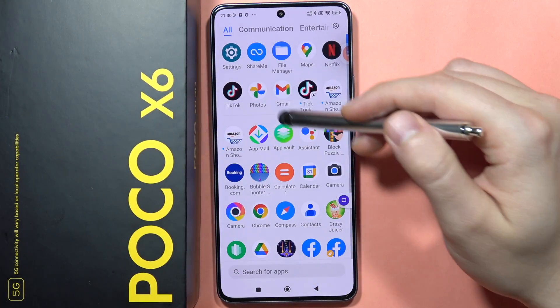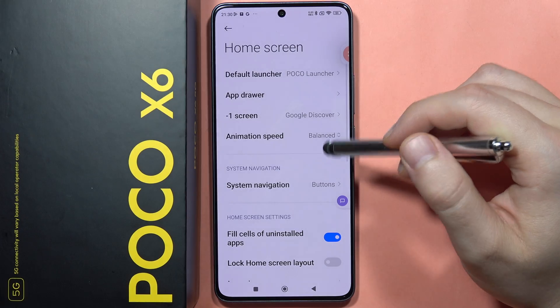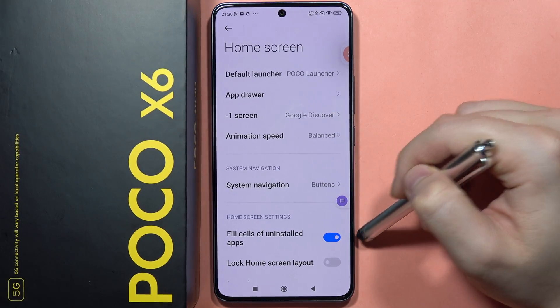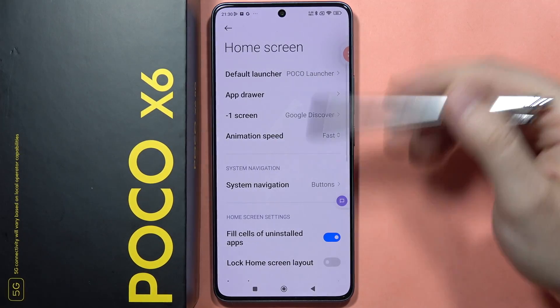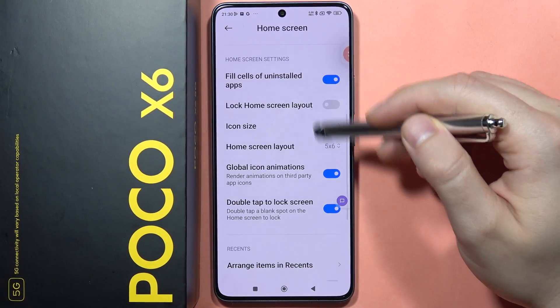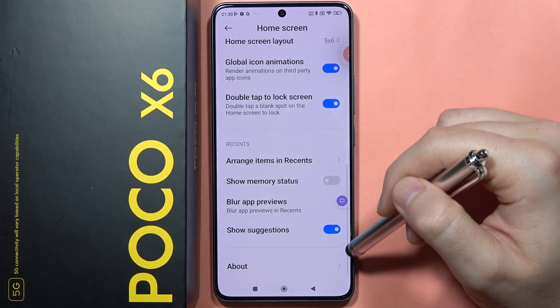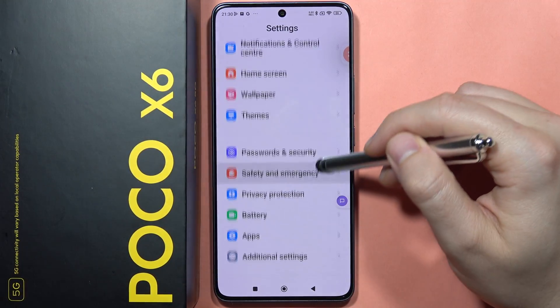Let's access the home screen settings one more time because there are other useful options here. For example, you can speed up your device by enabling fast animation, so everything will open and close faster.